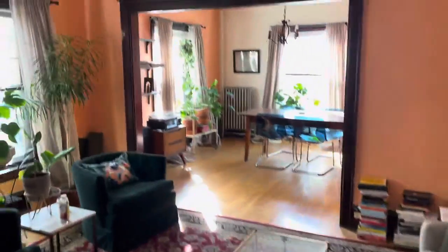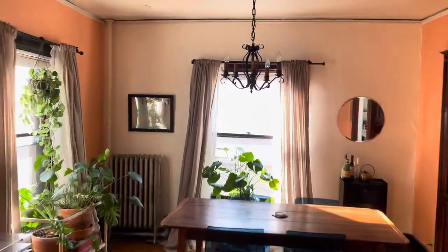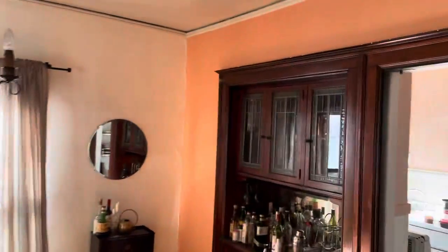Hardwood floors throughout. Original lighting. Built-in buffet.